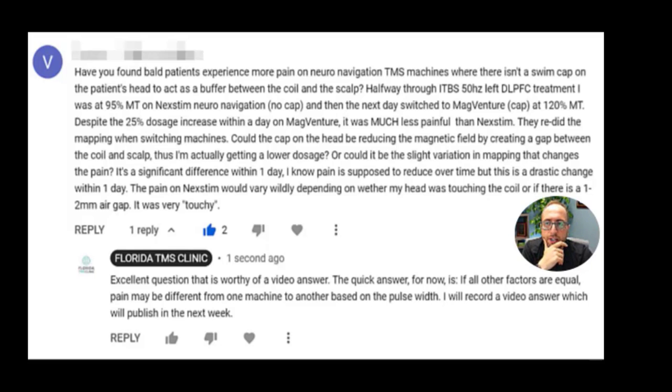So he's saying that halfway through iTBS — intermittent theta burst stimulation — a 50 Hz left DLPFC treatment, he was at 90% of MT on Nextim, which is one of those neural navigation machines. And no cap, obviously, because it uses a 3D camera, so you don't need the old school way of doing it — you just follow what the camera tells you where to put the coil. The next day they switched to MagVenture. MagVenture is another manufacturer of TMS; you can actually add a navigation system if you want to, but it's an add-on piece.